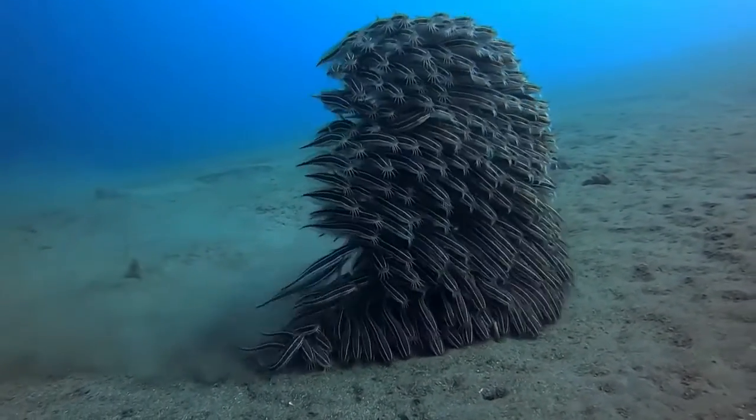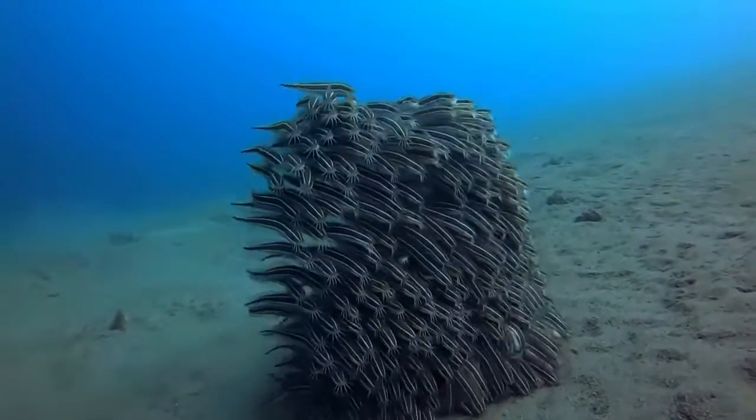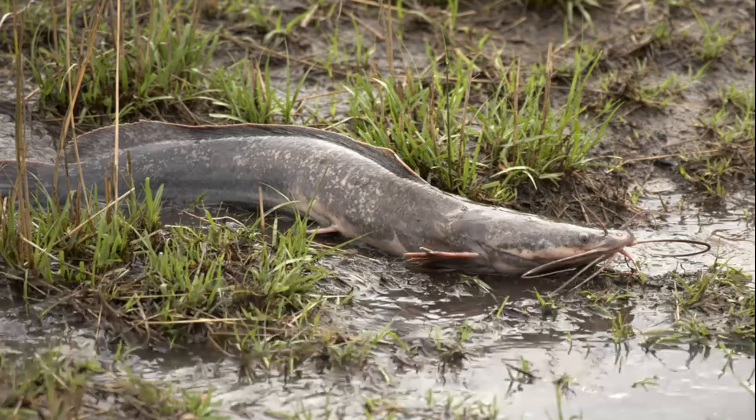As the ones on the bottom feed, the ones on top look out for danger. In Africa we have the air-breathing catfish that can stay on land for extended periods of time.